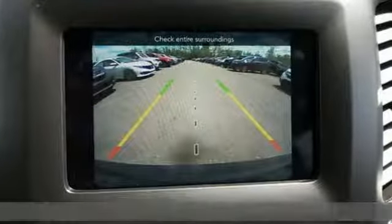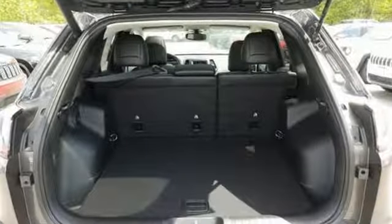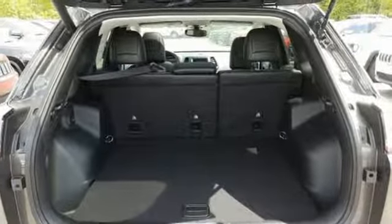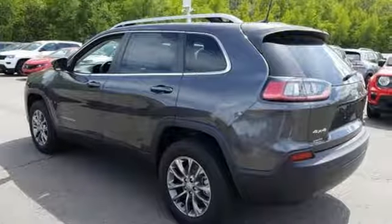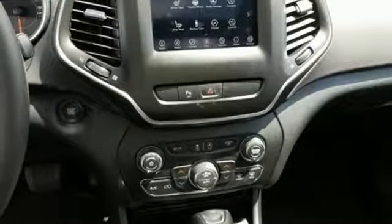Features include streaming audio, doors and push-button start proximity key, dual zone climate control, configurable instrument gauges, remote engine start smart device, and heated steering wheel.